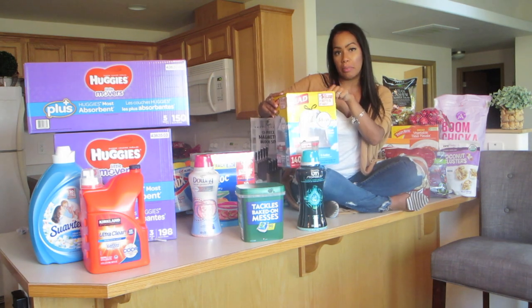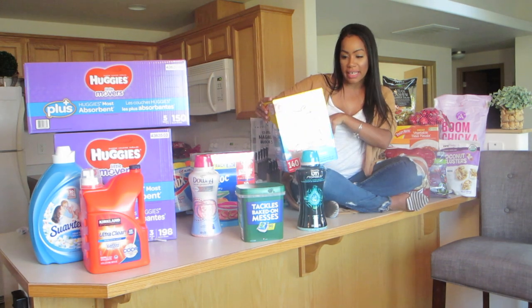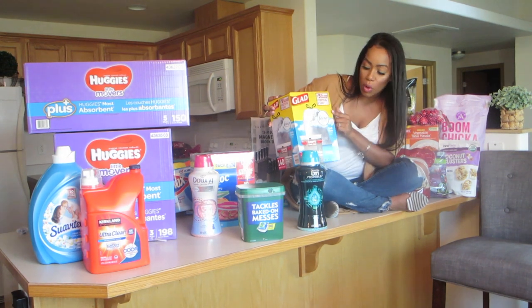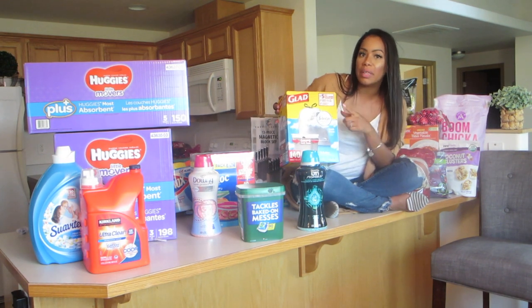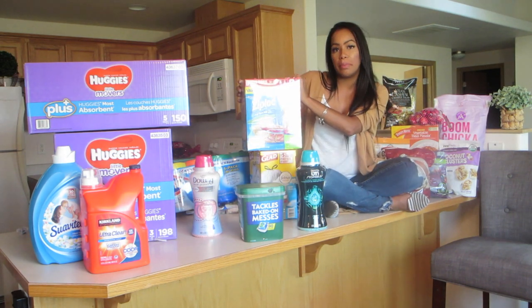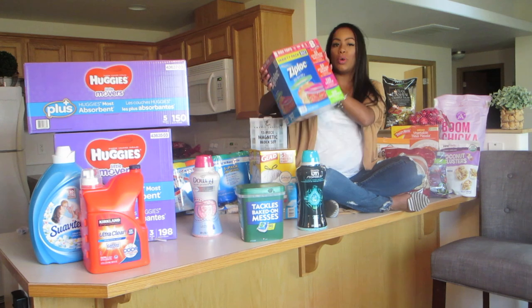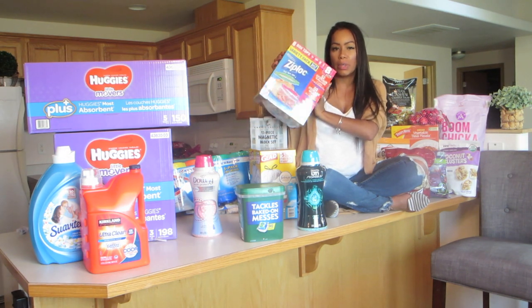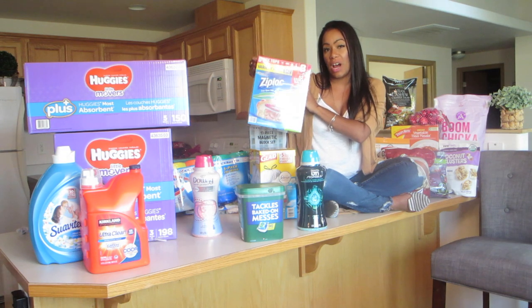Twice a year we get this box of 140 Glad bags — they smell super good and fresh. There are two rolls: one stays at home and the other goes in my husband's truck. I bought a multi-box of Ziploc bags — snack ones, gallon ones, and sandwich bags. These are always a good thing to have in any house with kids.